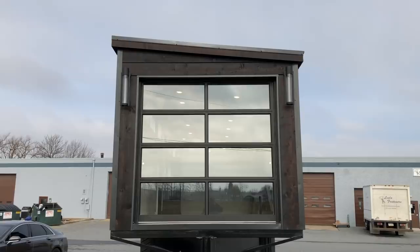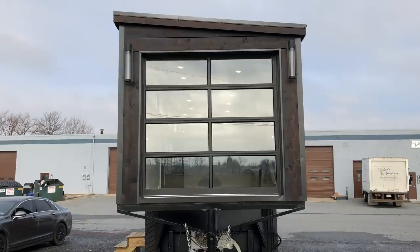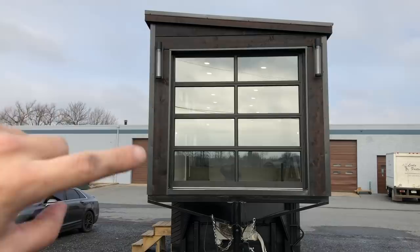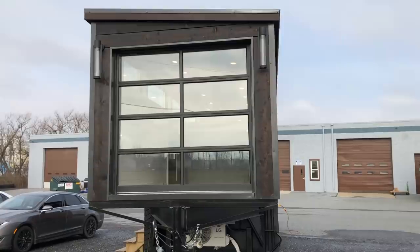This is a 32-foot gooseneck home — 24 feet on the main deck plus an 8-foot gooseneck section, so 32 feet overall. Standard 8.5 feet wide and about 13.5 feet tall. The living room is behind this garage door, so the idea is to open it up for indoor-outdoor living. There will be a fold-down deck off the front, supported by stainless steel cables, that folds up to protect the garage door during transport.